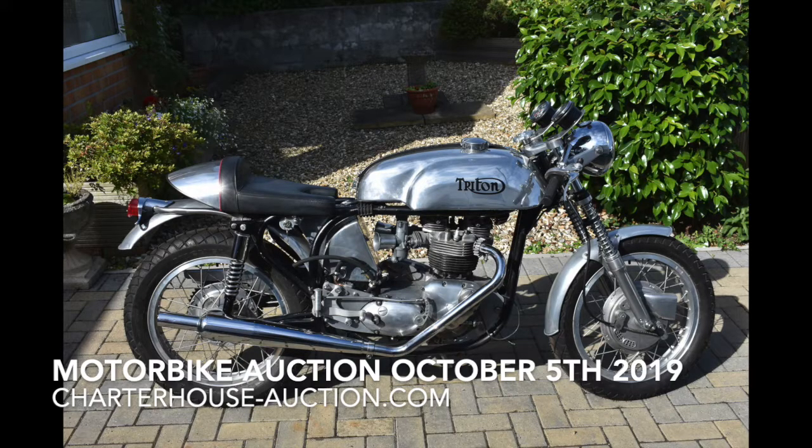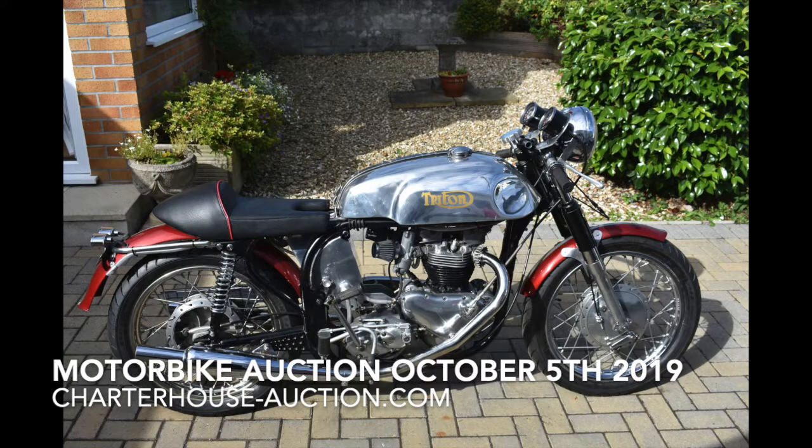We've had a huge amount of success with Tritons recently. We've got three from one collector selling them all — he wants to buy an Austin Healey hopefully. All rebuilt and constructed, done zero miles since they've been done, just a final bit of fettling, but very nicely presented. The one with red mudguards is a pre-unit; the other is all aluminium, which gives a bit of differentiation with the colour. All nice bikes.